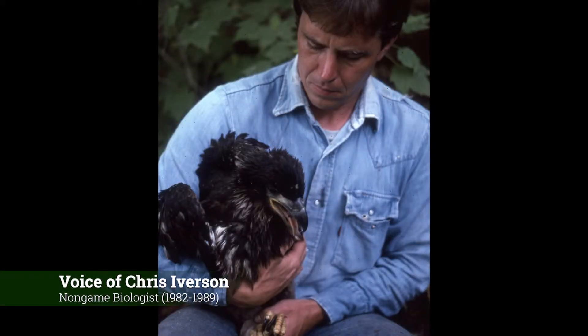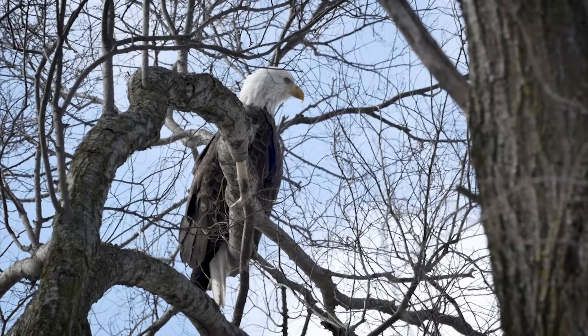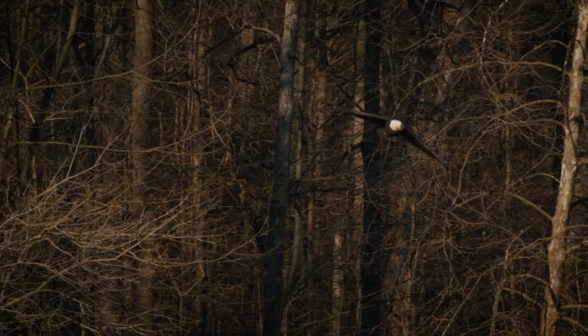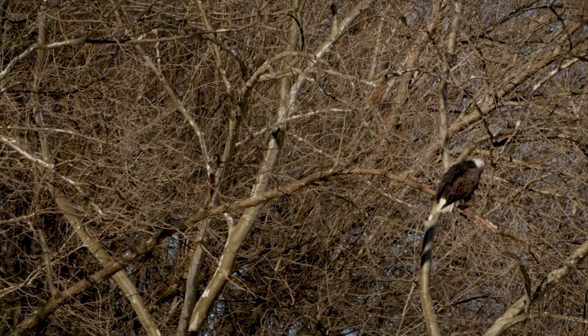In the early 80s, we selected the bald eagle for two reasons for this project. One is we needed a high-profile species that people would recognize for the tax checkoff that was passed in 1982. And we wanted to contribute to the national recovery objectives to eventually delist the bald eagle.